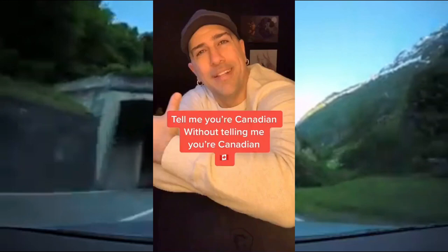These are just so pretty. Tell me you're Canadian without telling me you're Canadian.